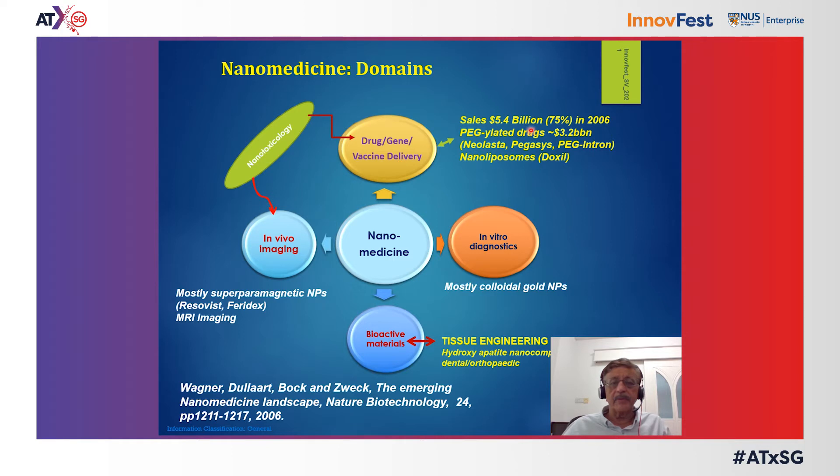This market resulted in upwards of five to six billion dollars in sales in 2006, consisting mostly at that time of regulated drugs considered nanoparticles and nano-liposomes for cancer chemotherapy using the passive targeting concept. This has grown to approximately 20 billion dollars in 2020, and I will talk about how further growth is being fueled by recent successes in vaccine delivery.